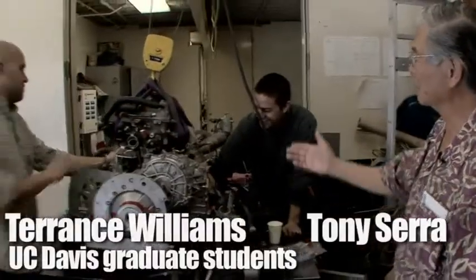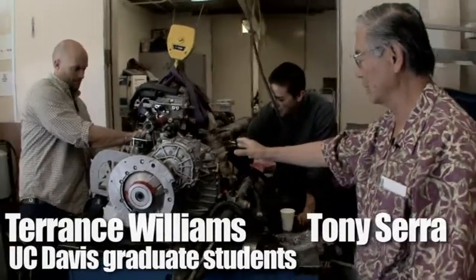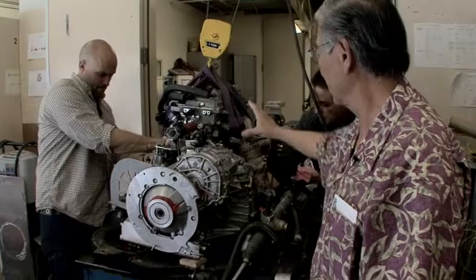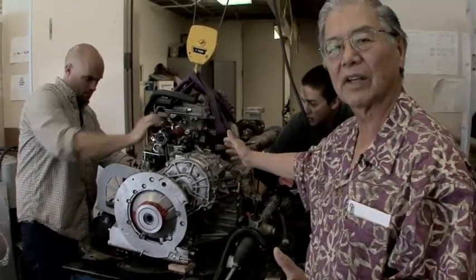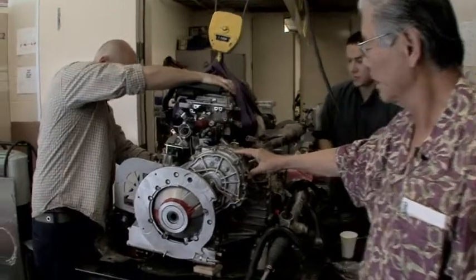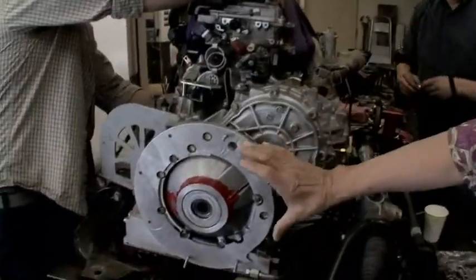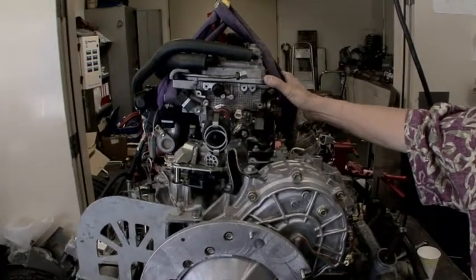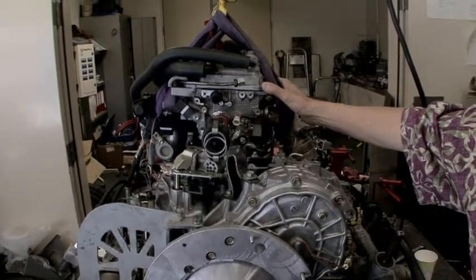What these guys are doing is mating the engine and transmission together. There will be an electric motor that fits here. This is the hybrid powertrain — there's the engine, and there's our new continuously variable transmission, and then we will have an electric motor sitting here. We took the General Motors V6, 3.5 liter V6 out,